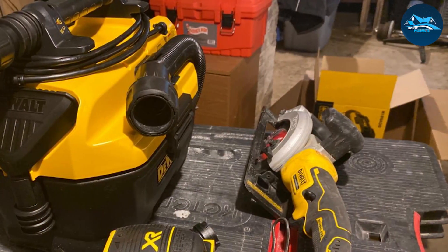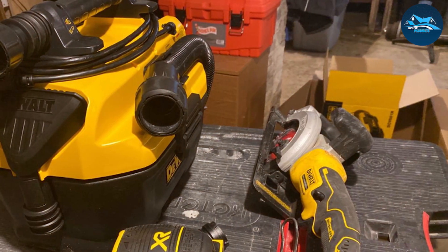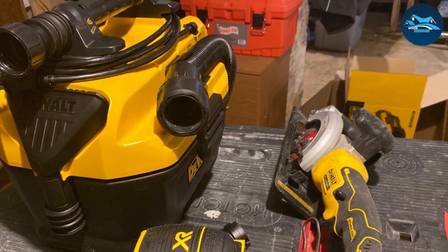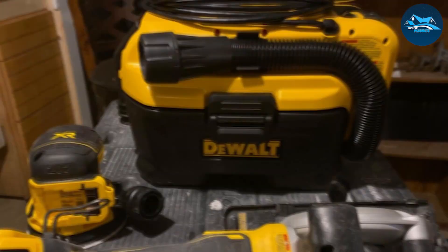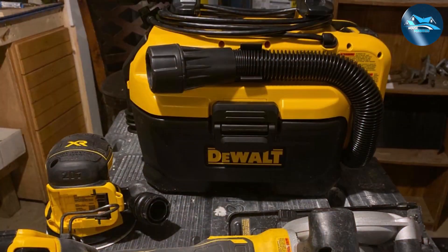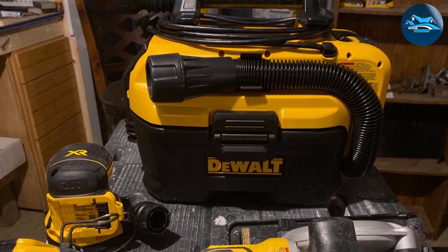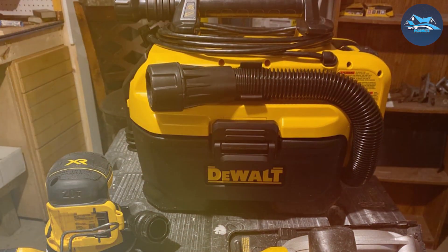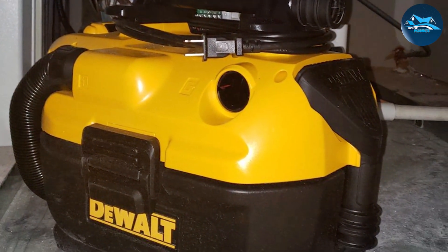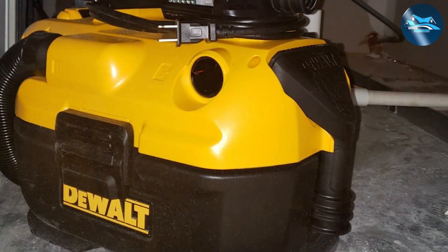The DCV581H comes with a comfortable handle for easy transport, and its compact size allows for hassle-free maneuverability. The on/off switch is conveniently located for quick access, making your cleaning tasks a breeze. When it comes to durability, the DCV581H is engineered to endure the rigors of daily use, ensuring it will be a reliable companion for your shop projects.